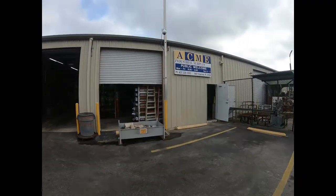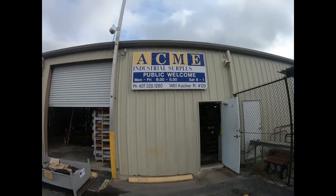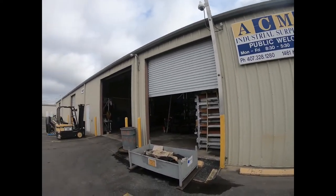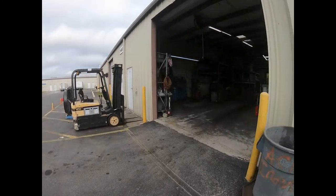This place is really cool — it's a surplus place called Acme Surplus in Sanford, Florida. They have everything here; they buy from the military, the space industry, and private industry as well. You never know what you're going to find because their stock is always changing. Here's a picture of the front with their name, phone number, hours, and address.